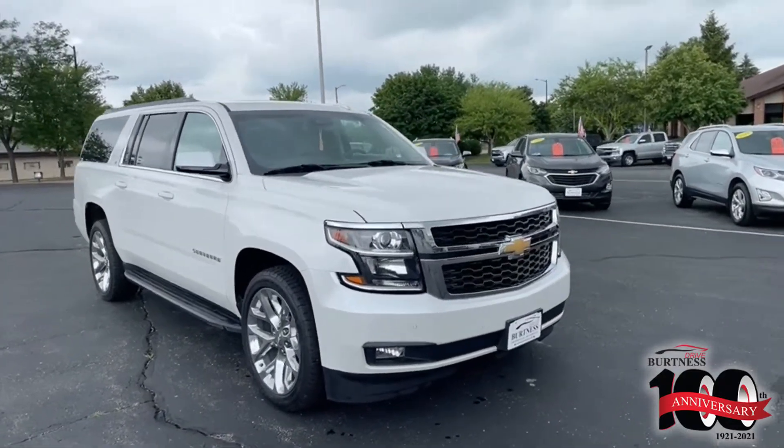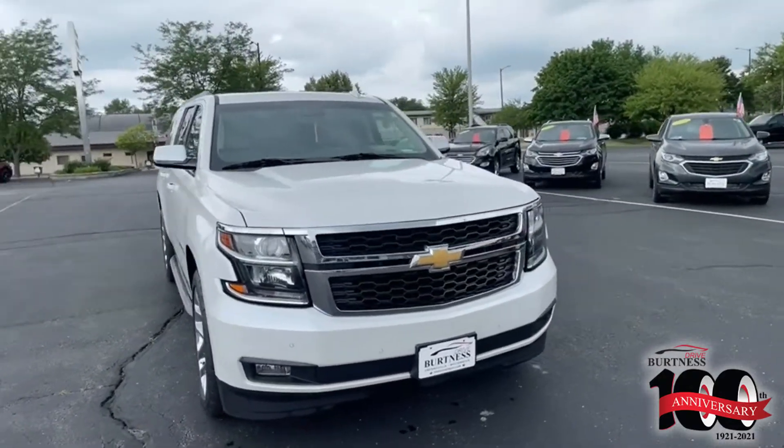Hi, Abs here from Burton Chevrolet, Buick, GMC, and Whitewater. Wanted to highlight our 2018 Chevy Suburban.